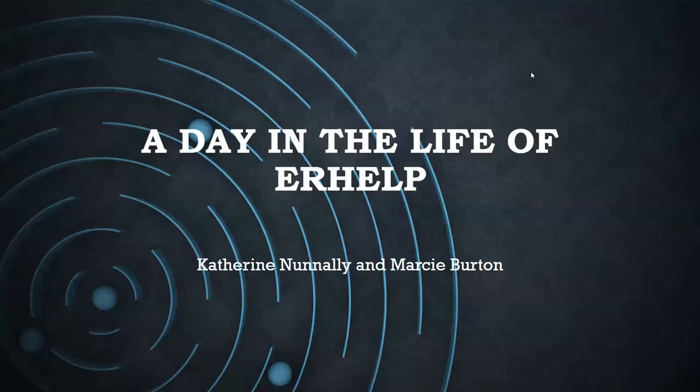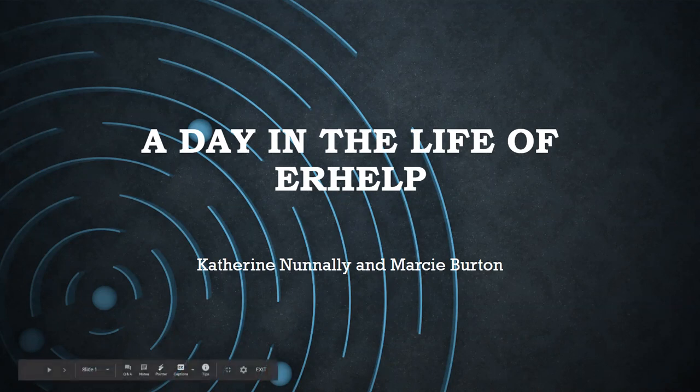Welcome to a University Libraries Virtual Learning Community ULVLC session — A Day in the Life of ER Help. At this point, we all know the deal with the ULVLC sessions: these internal trainings help us in terms of working from home and learning more about what we all do.